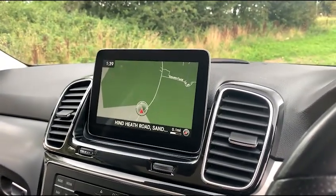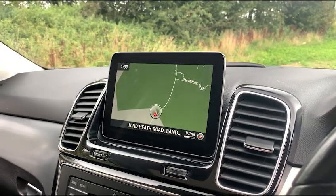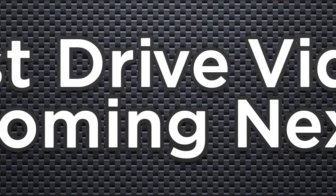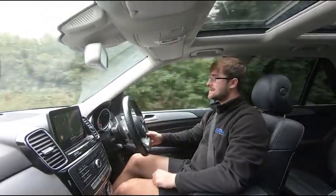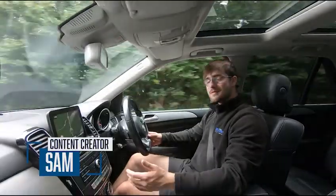This vehicle is available to take away today with free continental nationwide next-day delivery. It's HPI clear, comes with a fresh service, new MOT, and is available on competitive-rate finance.